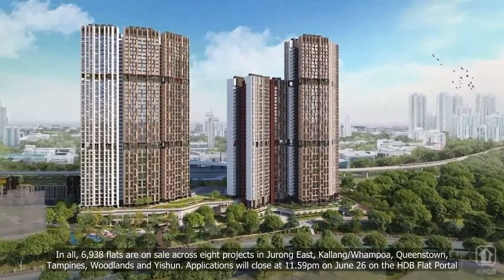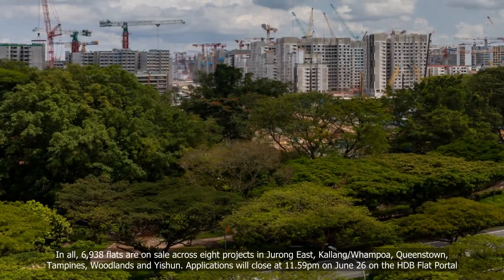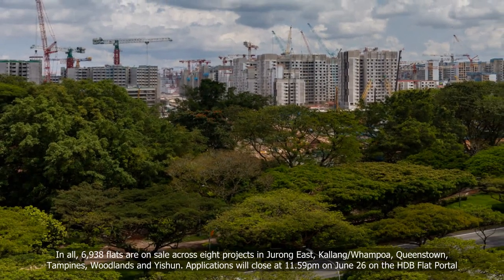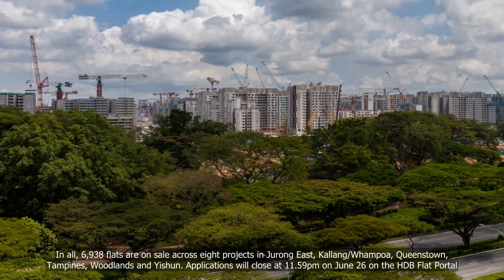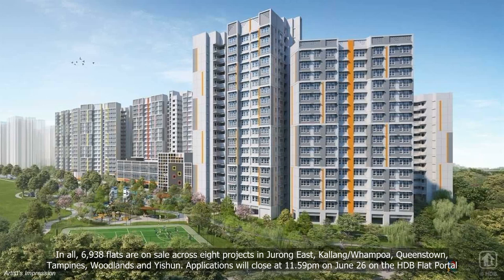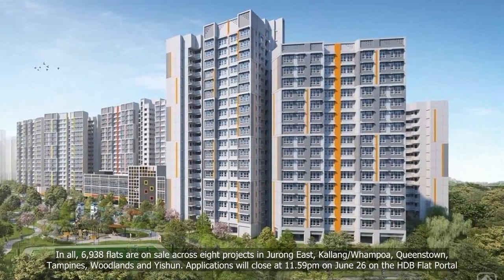In all, 6,938 flats are on sale across eight projects in Jurong East, Kallang-Whampoa, Queenstown, Tampines, Woodlands, and Isshuan. Applications will close at 11.59 p.m. on June 26 on the HDB flat portal.